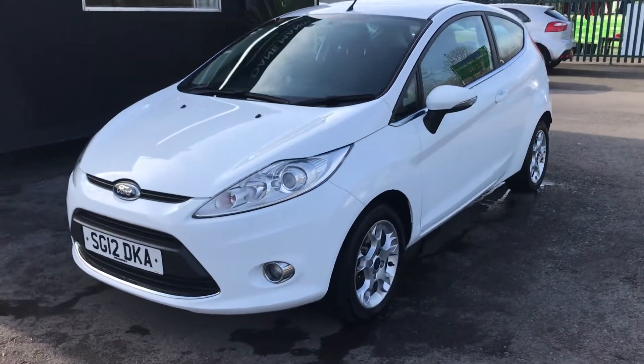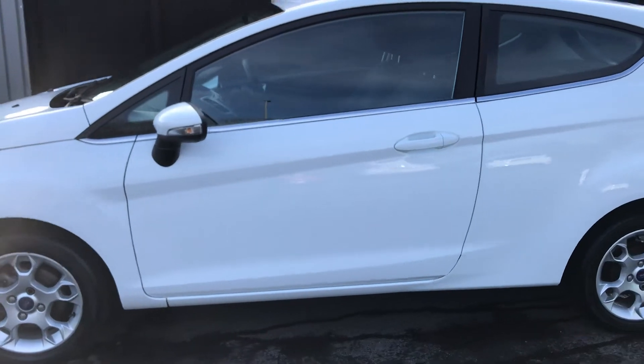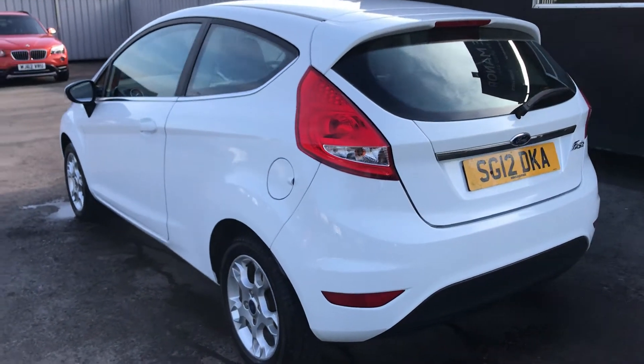This Ford Fiesta has only covered 39,000 miles from new. It has a full Ford Main Agent service history which consists of 7 services in total, with the most recent service being done at 37,502 miles. So it's really been very well looked after.